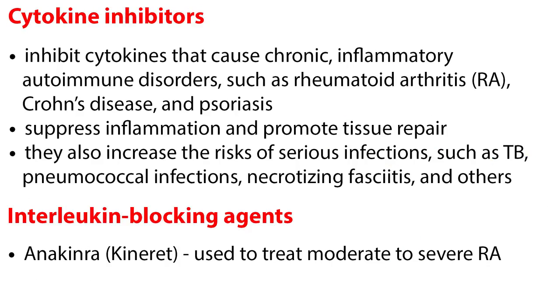Cytokine inhibitors are biologic agents that inhibit cytokines that cause chronic inflammatory autoimmune disorders, such as rheumatoid arthritis, Crohn's disease, and psoriasis. They suppress the inflammation and promote tissue repair. However, they also increase the risks of serious infections, such as TB, pneumococcal infections, and necrotizing fasciitis, among others.